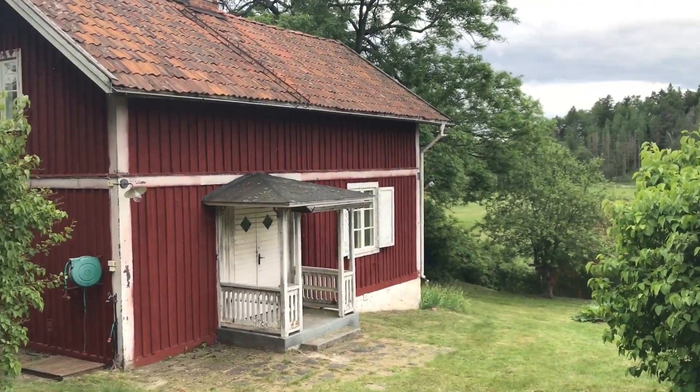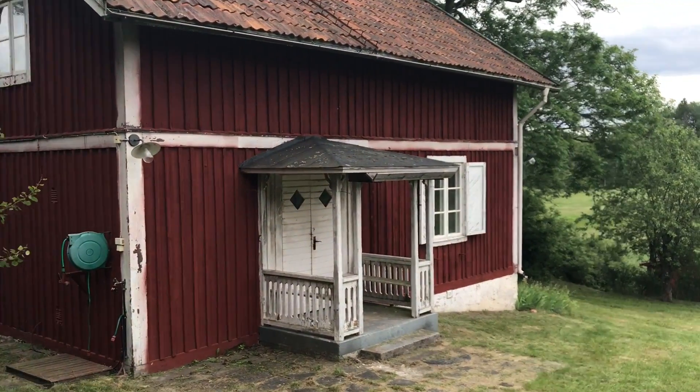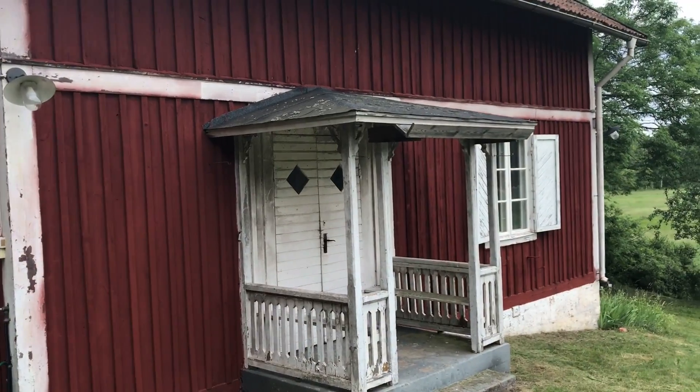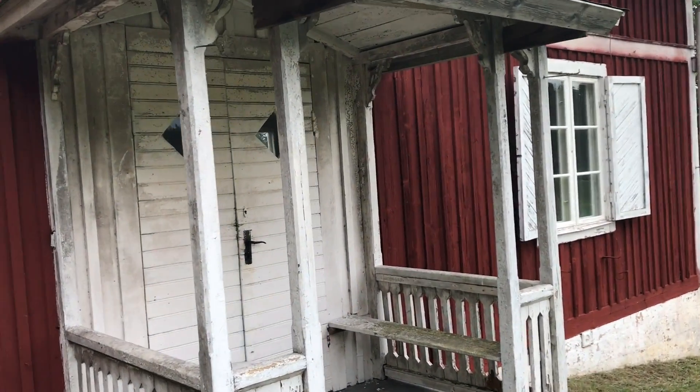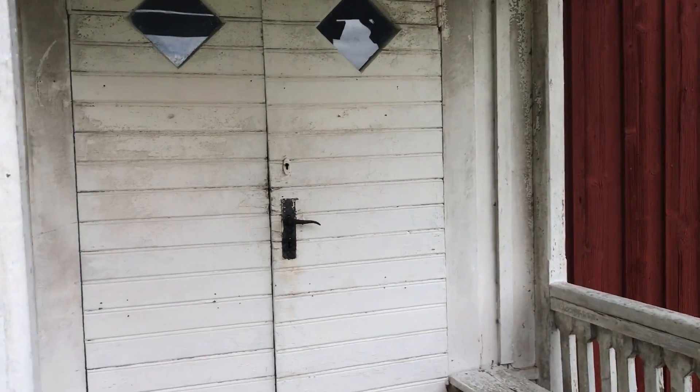Let's go inside. Hi, my name is Hanna and this is my new cottage. I will tell you everything about it and give you a tour around this place.